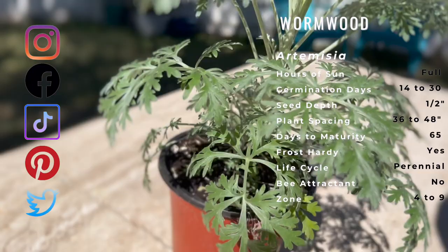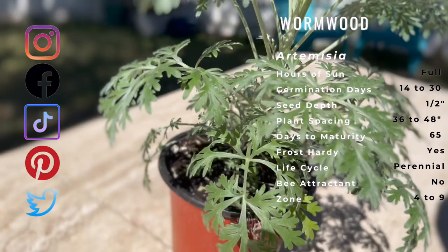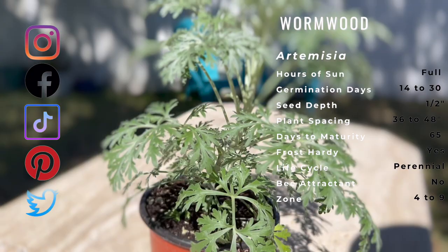Wormwood's natural harsh taste and strong odor tends to repel certain insects and nibbling pests such as deer and rabbits. As a companion plant, it is useful around carrots, onions, leeks, sage, and rosemary.